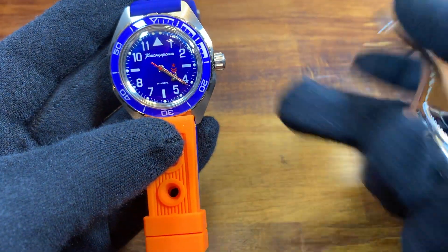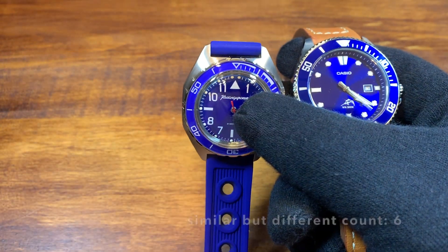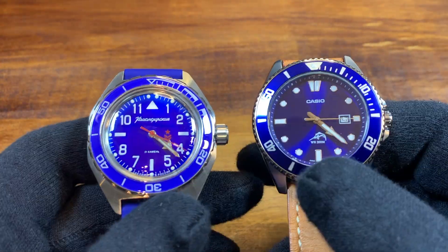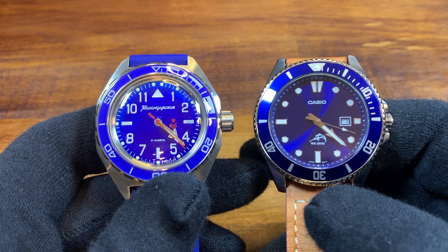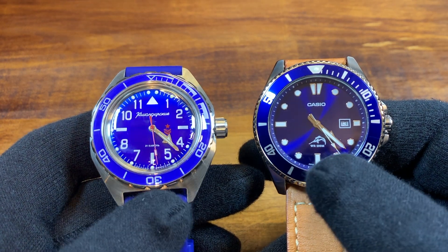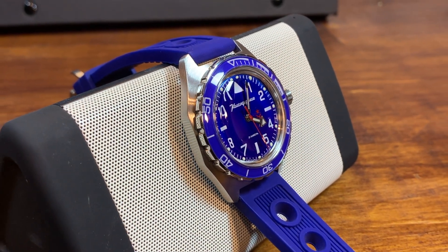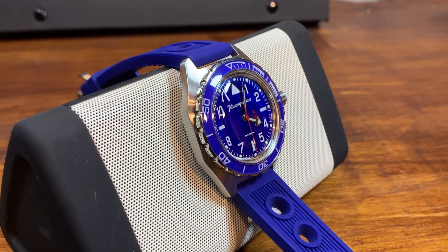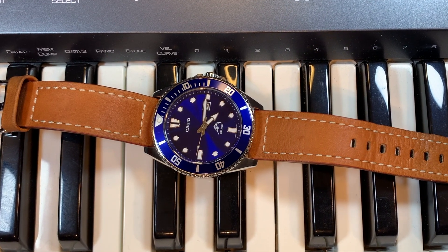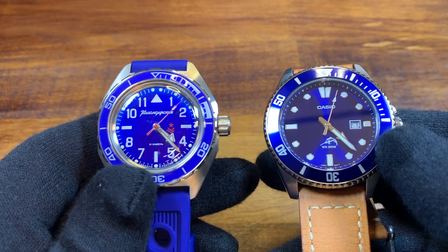Both of these watches are strap monsters — put them on different straps and they're going to look amazing. Now let's talk about the most different thing about these two watches, which you can tell just by looking at the second hands: the movement. An automatic on the left in the Vostok Commandeerski, and quite clearly a quartz in the Casio. The Commandeerski hand-winds but does not hack, running about three seconds slow per day. The Casio is plus or minus one second a month — obviously the accuracy goes to the Casio, but if you love a sweeping seconds hand, err toward the Commandeerski.